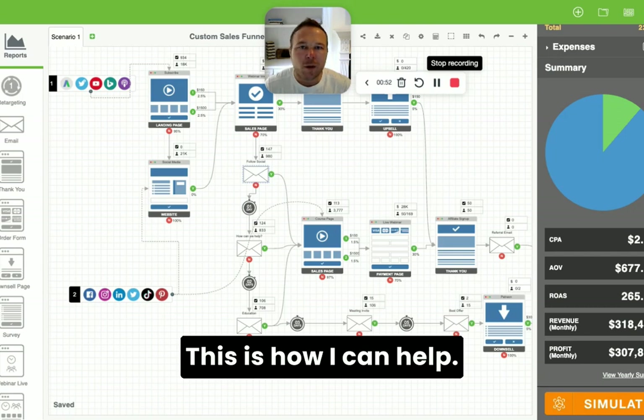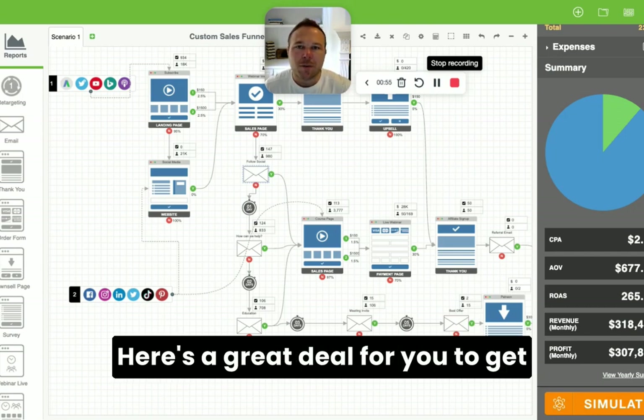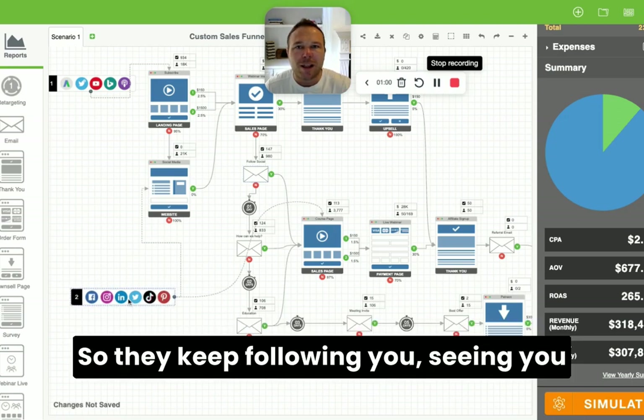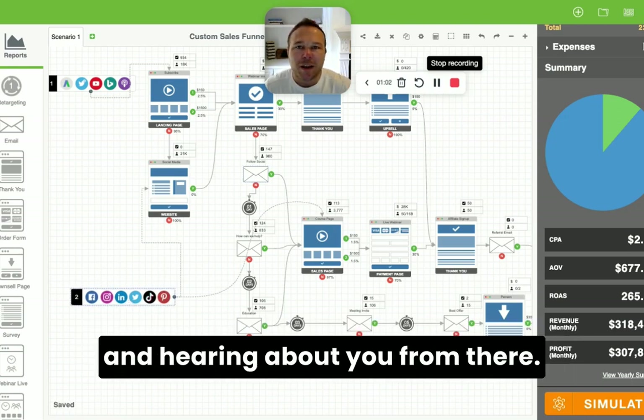How can I help? This is how I can help. Here's some education. Here's a great deal for you to get started. And then keep posting on social media so they keep following you, seeing you and hearing about you.